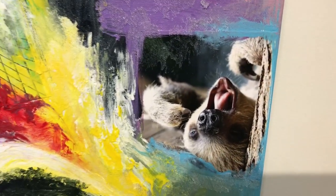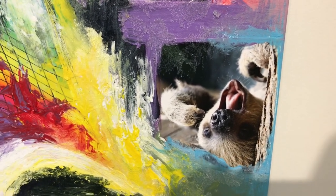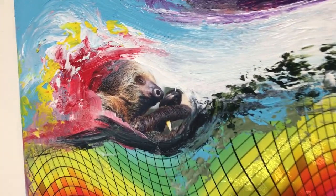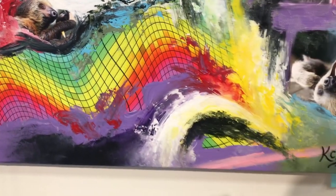Chewbacca was really tired the day that I went to see him. I think we wore him out — all the feeding and selfies and everything. Sloths sleep a lot during the day; I think they sleep a lot all the time, actually.